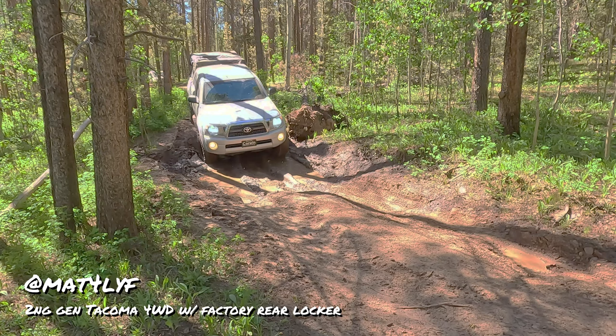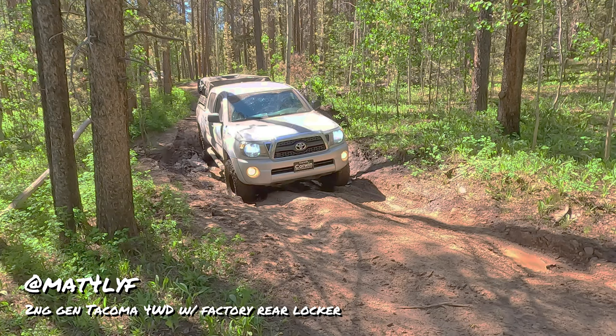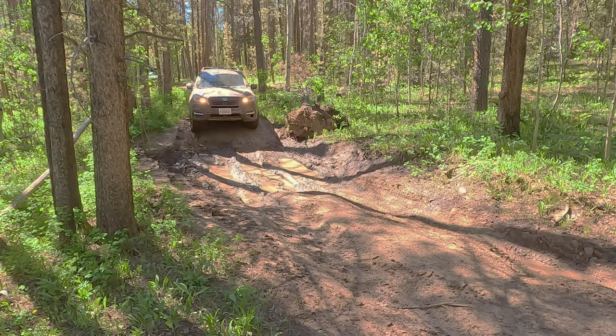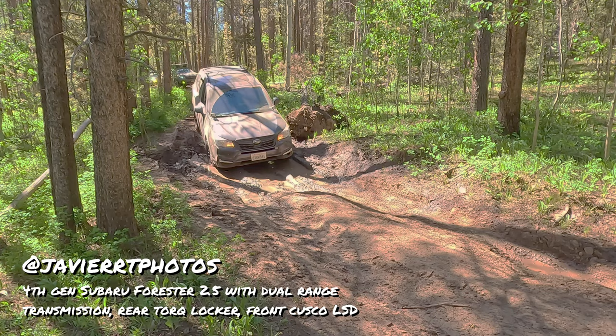Here's Matt with his Toyota Tacoma four-wheel drive — it has a factory rear locker, the TRD edition or something like that. One thing that makes a four-wheel drive really special is they typically have a solid rear axle, if not a front solid axle. And here's one of the stars of this episode.